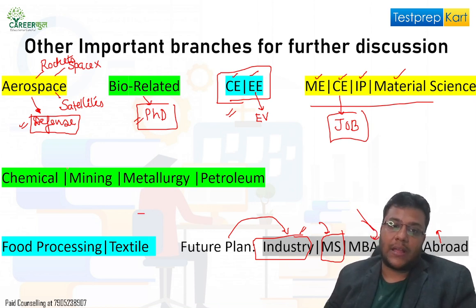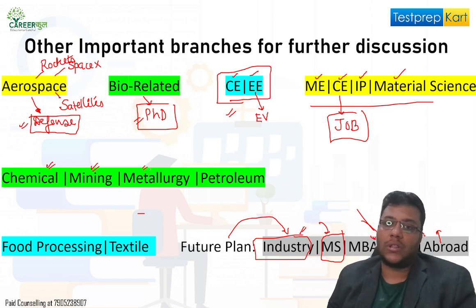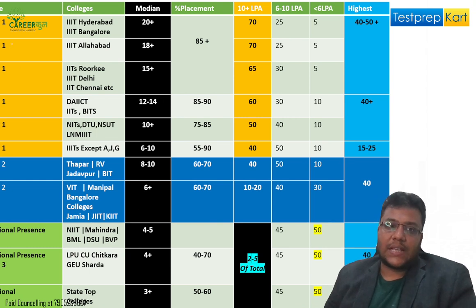Chemical and petroleum industries are on the decline, not on the rise. Mining is a stable industry but without much growth. Metallurgy and petroleum are similar. Food processing is on the rise. Textile is mostly stagnant — a flat industry.